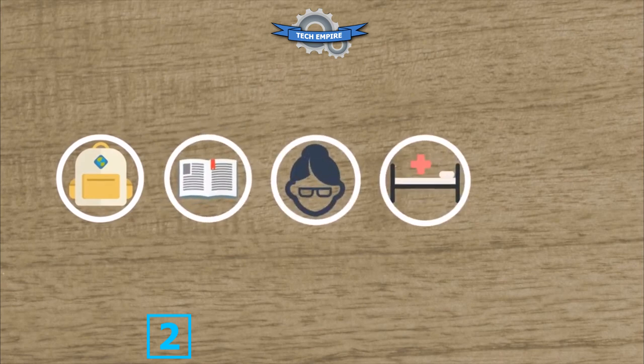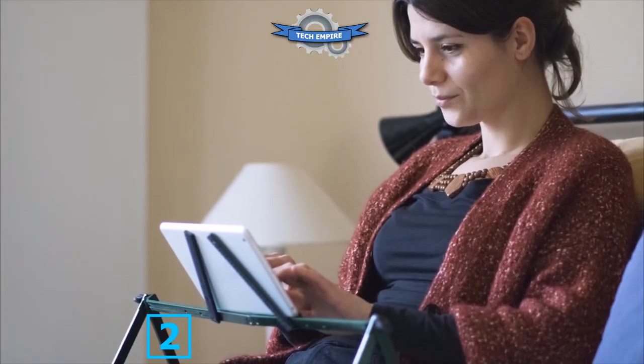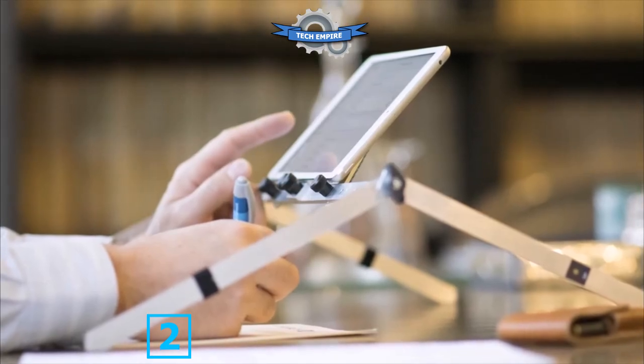But what kind of users? Basically everybody. In particular: travelers, students, elderly, convalescent, tired or lazy people often using their laptop or tablet in bed, and also all those making intensive use of their laptop or tablet.